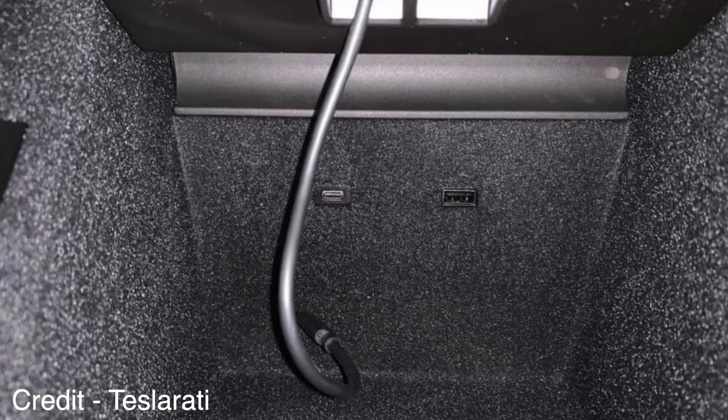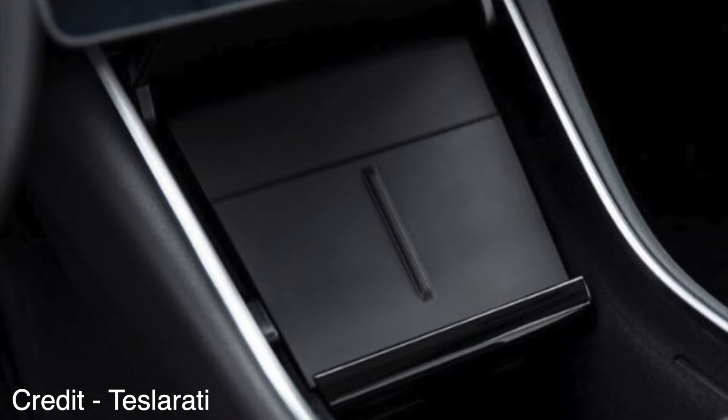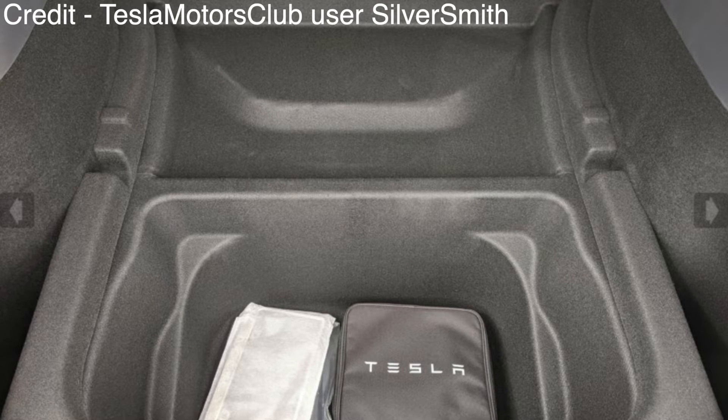The front cubby still has two USBs — one USB-C and one USB-A. The Model Y comes with a wireless charger in the front, so no more need for third-party chargers. There are two under-trunk compartments. The range increased slightly, from 315 miles to 316 miles — not very much, but still great.